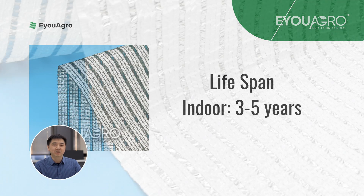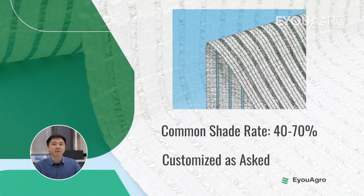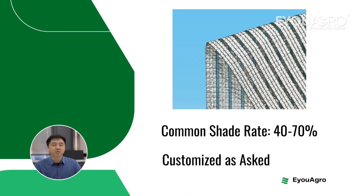What makes Illuminate unique is its shading percentage, achieved through the meticulous integration of aluminum foil strips. Common shading rates in the market range from 40% to 70%. Moreover, based on different environmental and plant lighting needs, manufacturers can customize Illuminate to specific shading percentages.